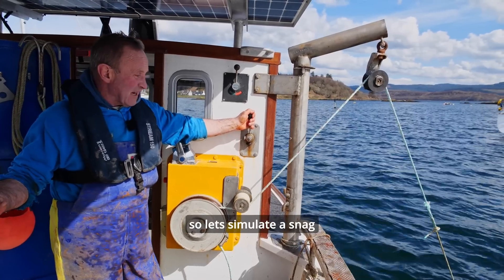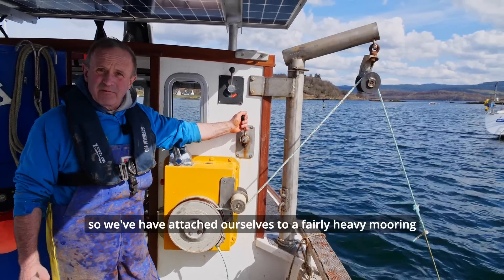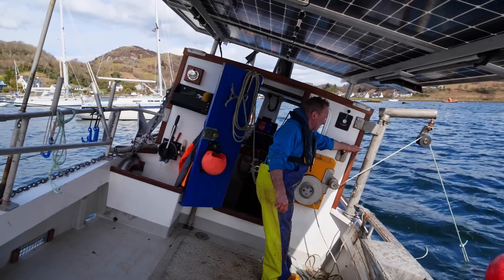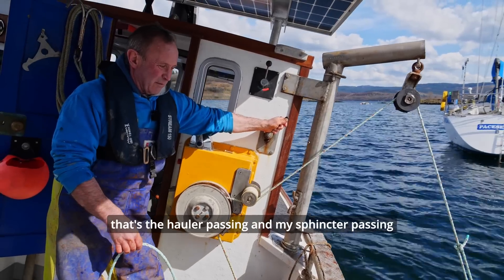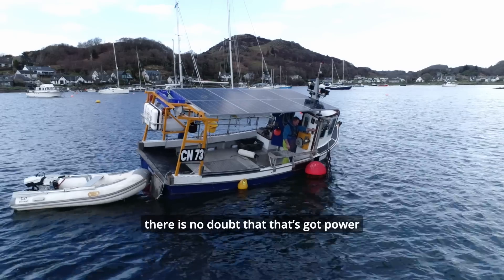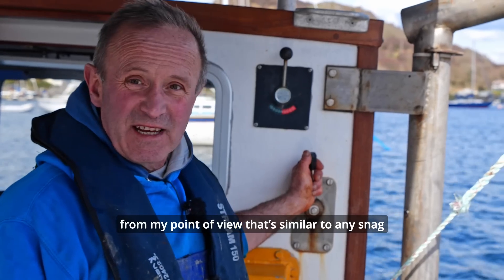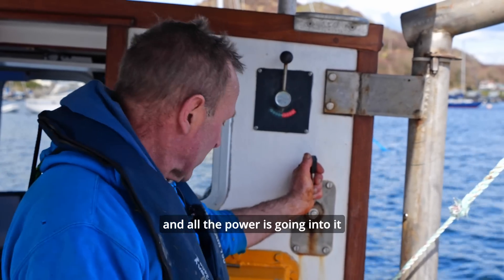Let's simulate a snag where you've got gear stuck in the bottom. We've attached ourselves to a fairly heavy mooring — give that a lift and see what happens. That's the hauler passing, and my sphincter passing! There's no doubt that that's got power. The boat's heeling over and all the power's going into it.